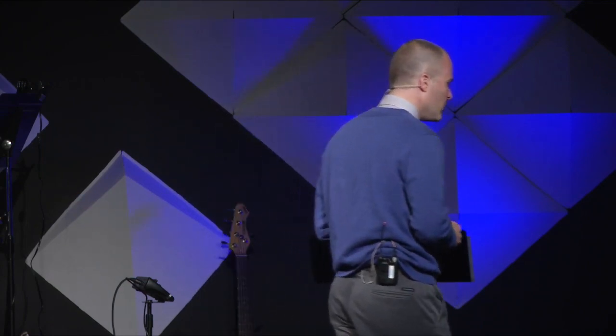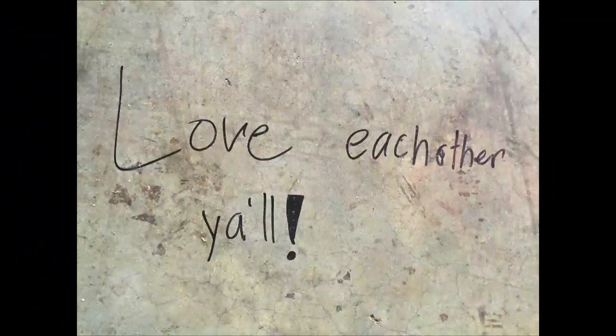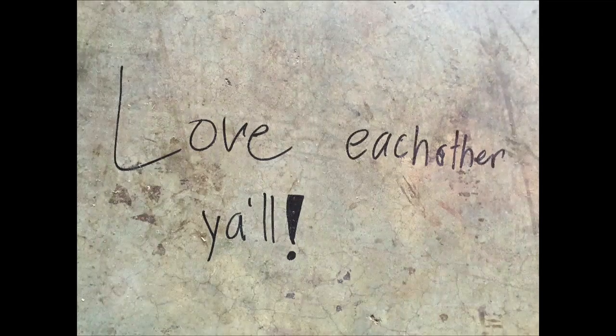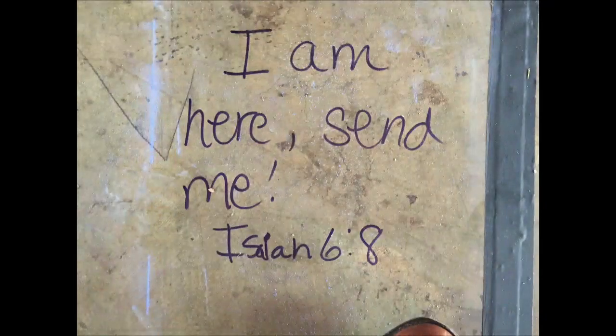Our sanctuary renovation might be an example of that. Our choir, staff, and some of our leaders went into the sanctuary — which is something we've done in every one of our other worship venues — and wrote scriptures and prayers on the floor before the carpet went down. I want to show you a few of those that get at what we're doing when we come into worship: it's not just so that we can be comforted, but also that we can be challenged — prayed up so that when Jesus speaks, we're ready to go.